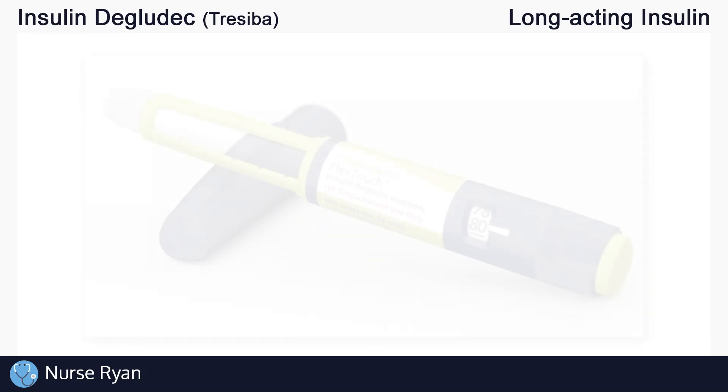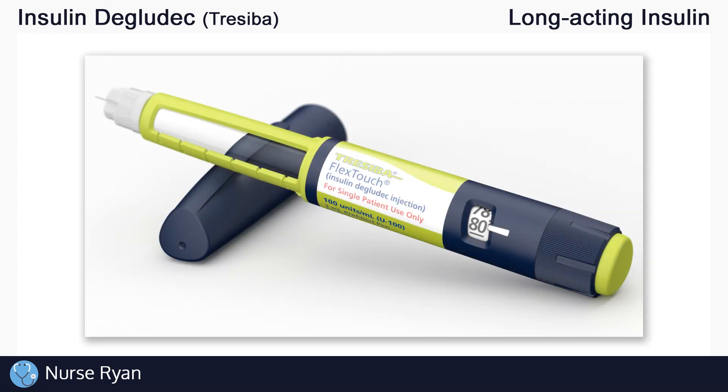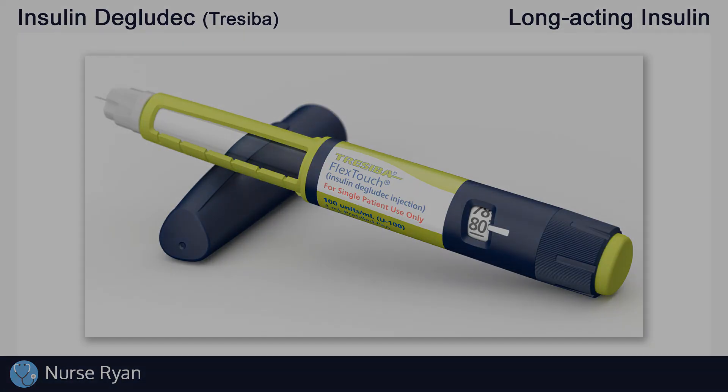Hi everyone, this is Nurse Ryan and today we're going to be talking about insulin degludec, also known by the brand name Tresiba. You can use the timestamps in the video description to jump ahead.